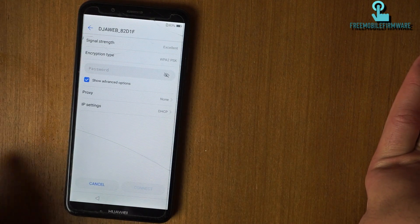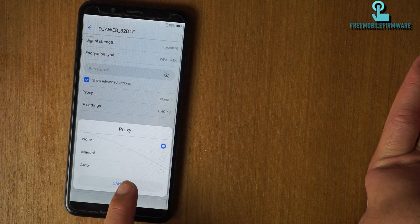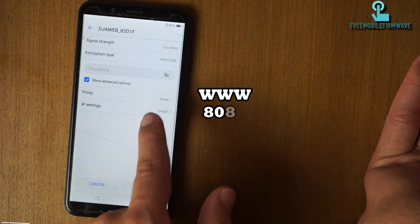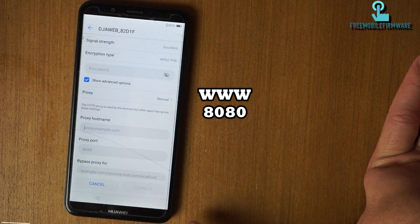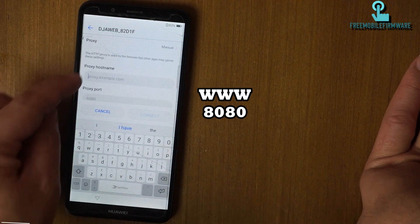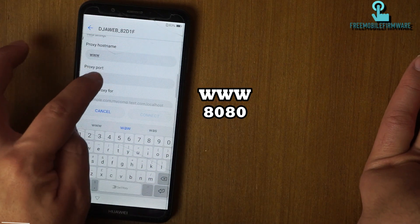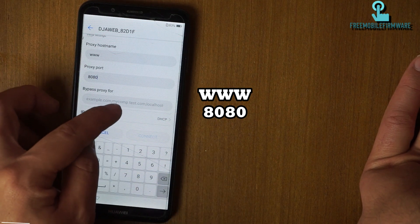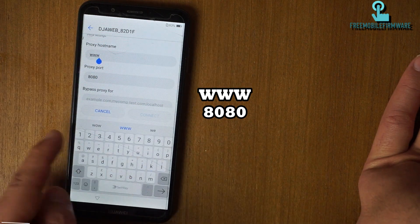Show advanced options. Set the proxy — I don't add anything here for the proxy, okay.